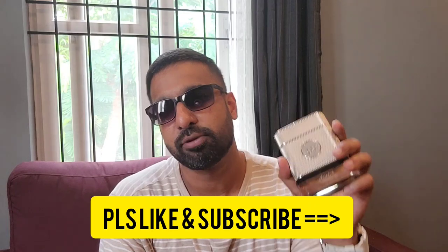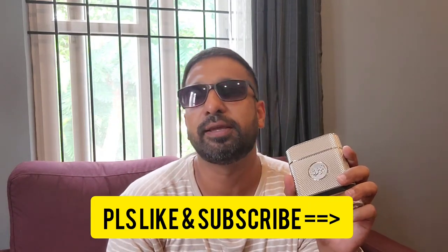Do let me know what you think about this house. Has anybody tried it? What are the other fragrances you like from this house? Drop a comment, please like and subscribe, and I'll see you again in the next video. Bye!